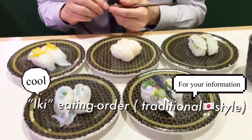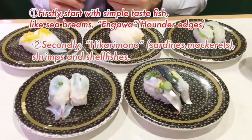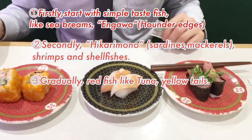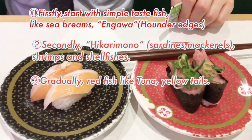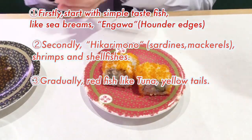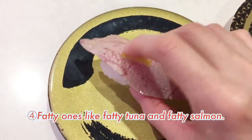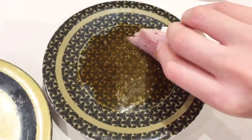Here I'll tell you a cool technique — the best eating order. First, start with simple-taste fish. Secondly, hikarimono like sardines. And gradually red fish like tuna and yellow tails.